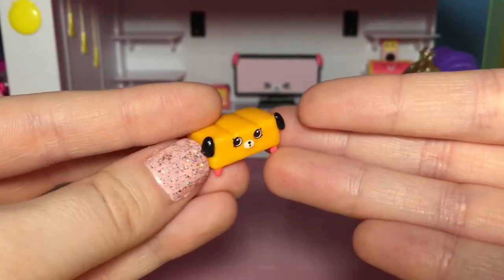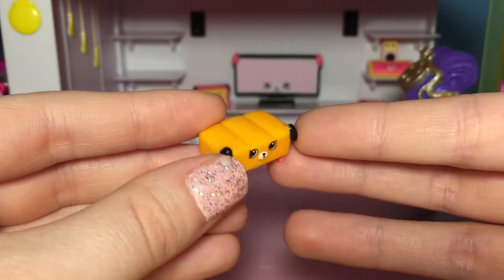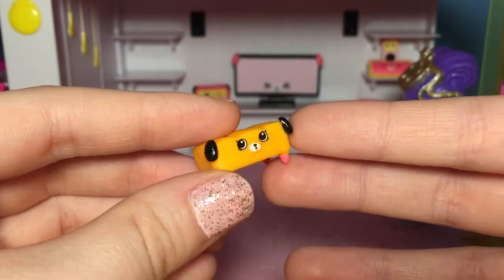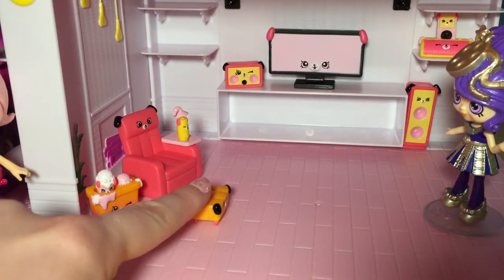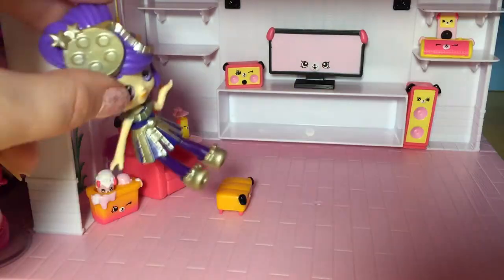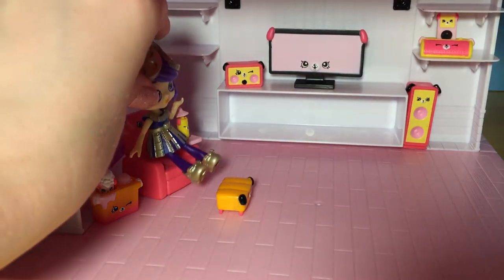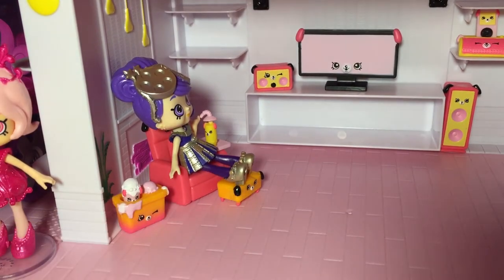And look at this — it's like a little ottoman! It's the perfect place for Hollywood to put her feet while she's sitting in her chair, like a little footstool. We are gonna put that right over here by the chair, and we'll go ahead and let Miss Hollywood sit so she can relax in her chair. She looks totally cozy — perfect! Now her feet have a place to rest too!